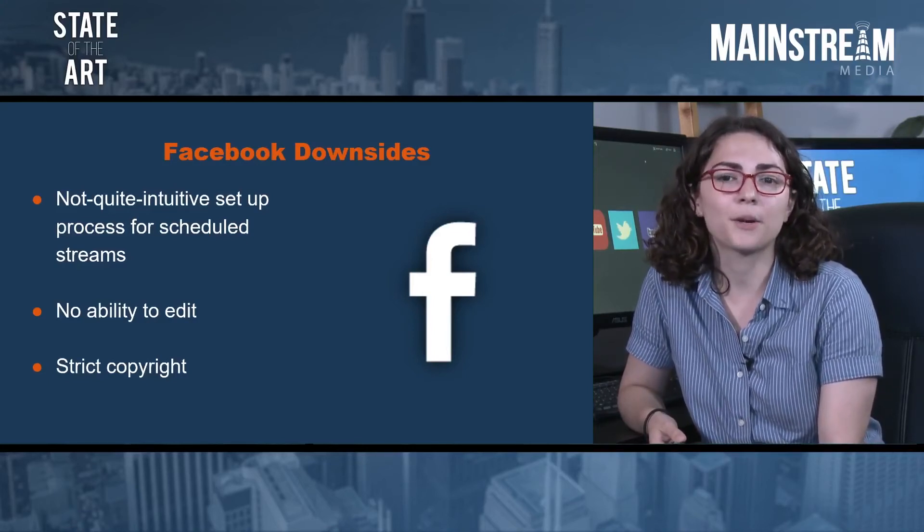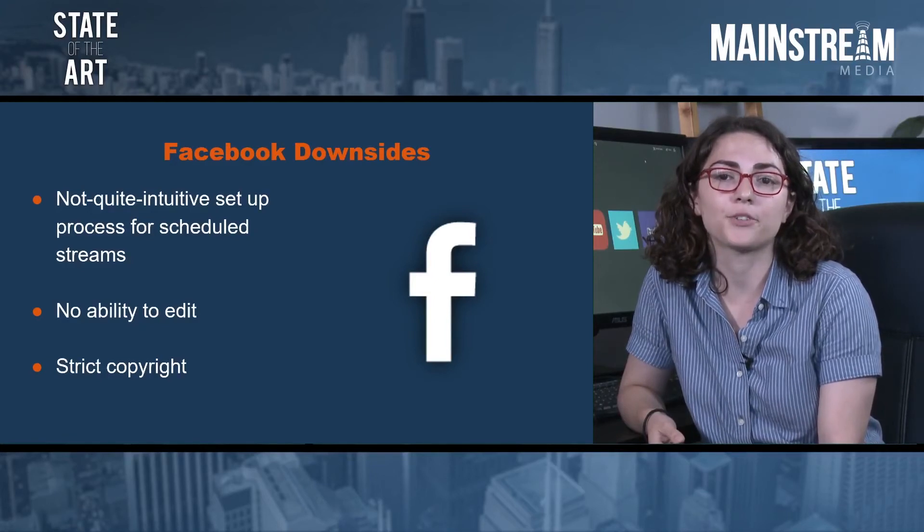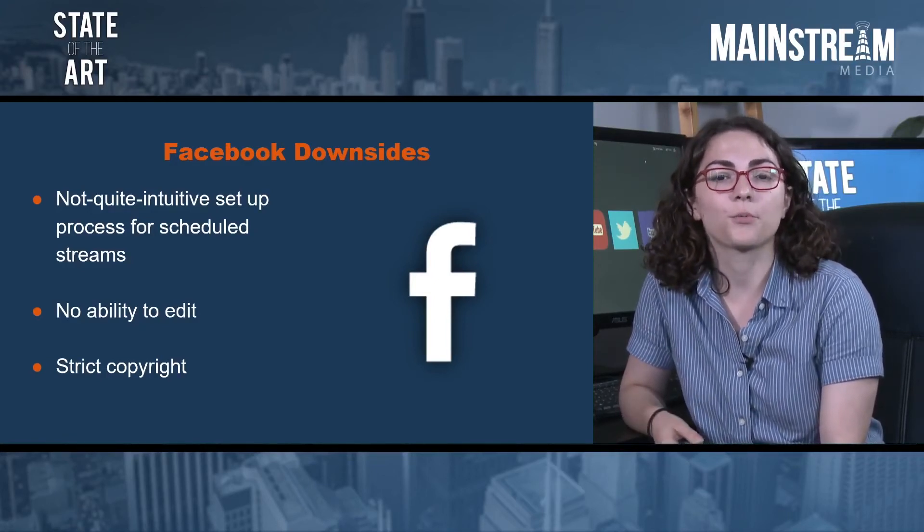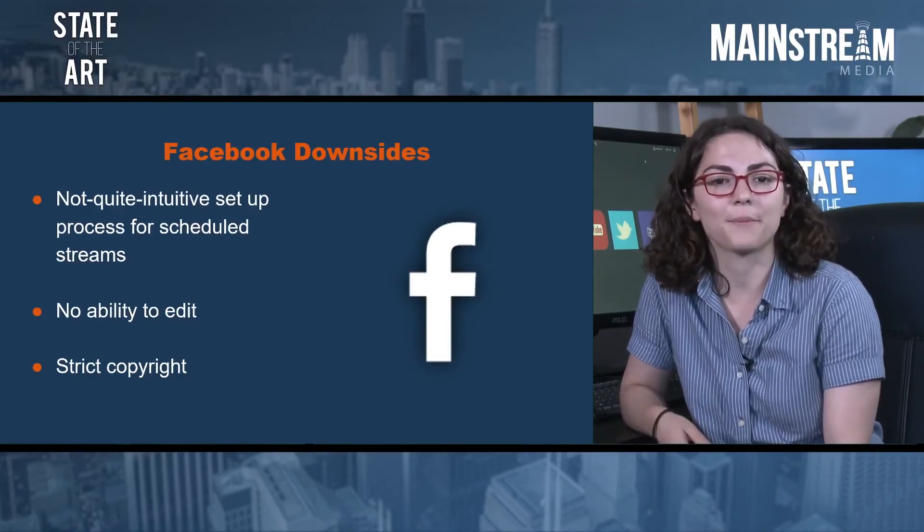Provided you have all your rights in order, there are plenty of other platforms available that may be better suited to your content. Alternatively, you can replace your copyrighted material with royalty-free content, and then everyone's happy.